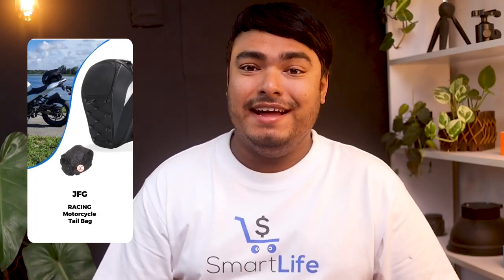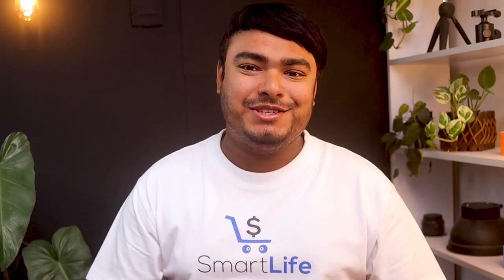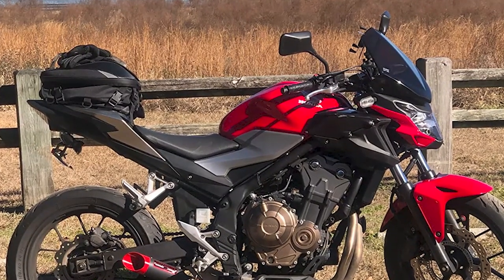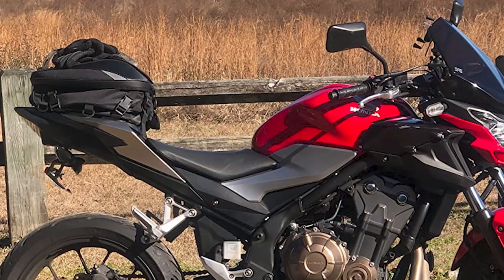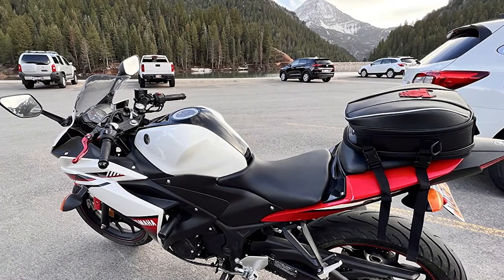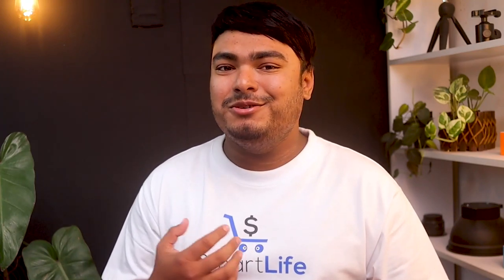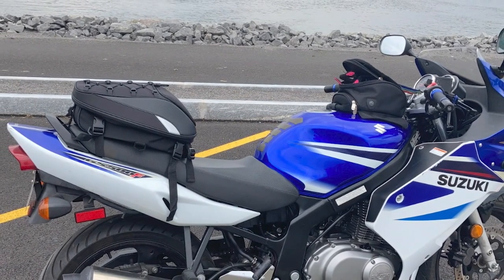Introducing the JFG Racing Motorcycle Tail Bag, which is a versatile and practical item that is perfect for motorcycle riders who need extra storage space. Made of high-quality PU leather, the bag is durable and water-resistant, making it ideal for use in different weather conditions. It features an expandable bottom section that provides more storage space for your belongings. The bag is easy to install and can fit most motorcycles, dirt bikes, dual sports, and enduros. It can also be used as a handbag or shoulder bag for easy movement.